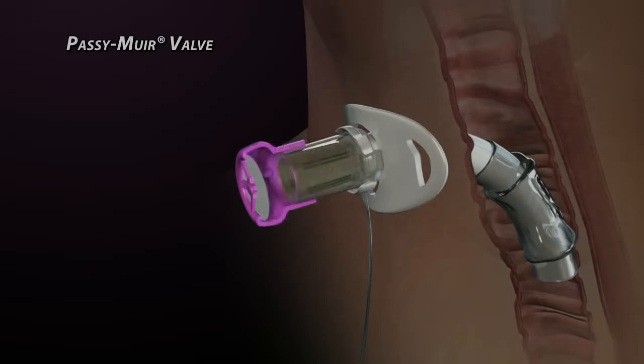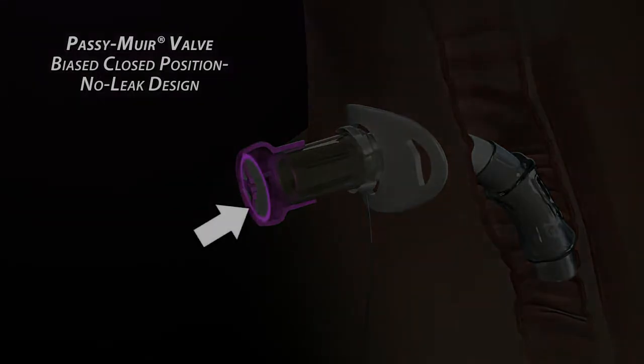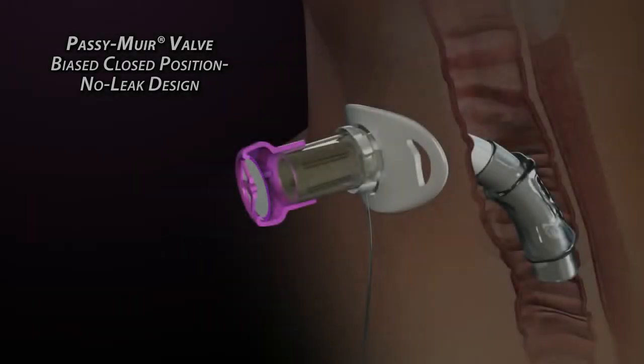This feature creates a closed position, no-leak condition. The membrane's outer perimeter is forced to normally be in a state of compression against a lip inside the valve body. In a relaxed state, the valve is completely sealed, not requiring reversed air flow to close it.